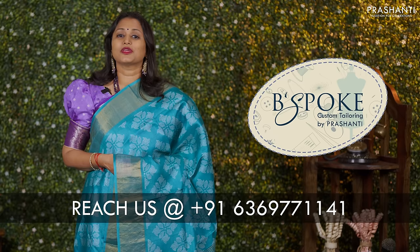Bespoke is Prasanthi's own custom tailoring unit. We undertake custom tailoring, fall and edging, and embroidery. If you wish to get your blouses done, there's an option available right at the cart page — you can click that. You can also reach out to our customer support team; we'll be more than happy to help you with your blouses.